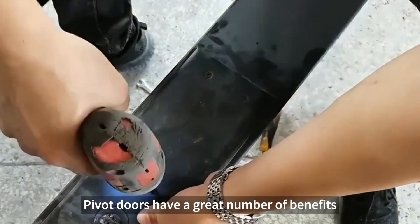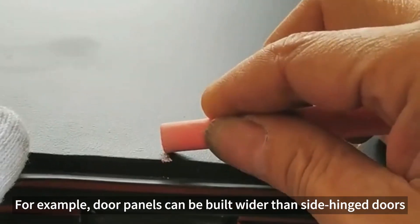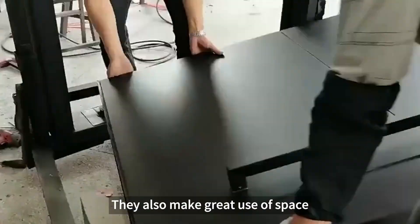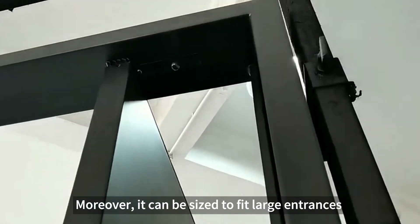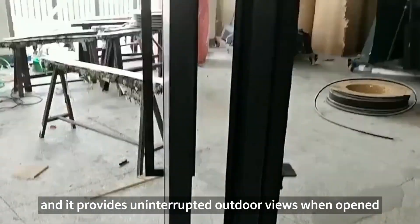Pivot doors have a great number of benefits. For example, door panels can be built wider than side-hinged doors. They also make great use of space. Moreover, it can be sized to fit large entrances, and it provides uninterrupted outdoor views when opened.